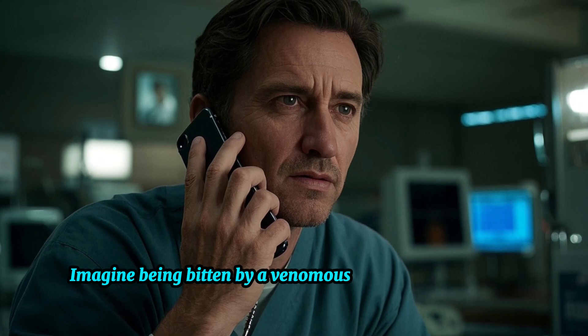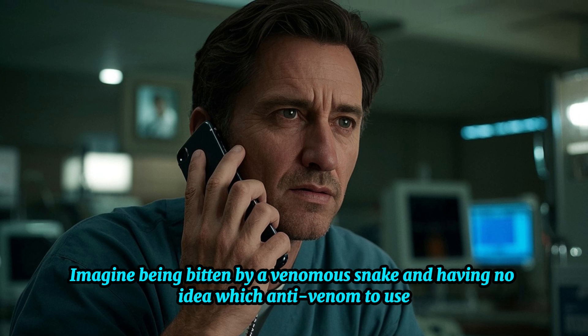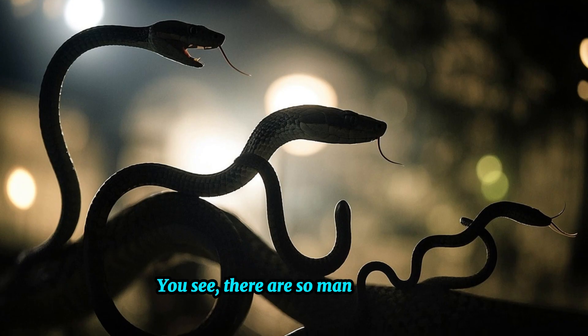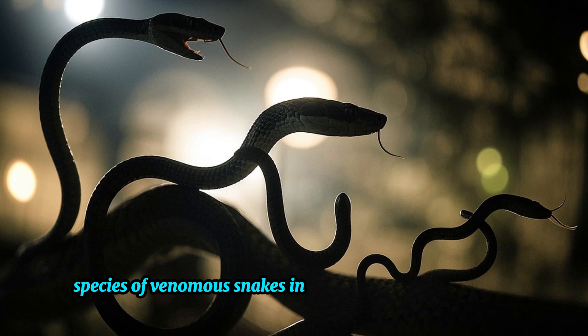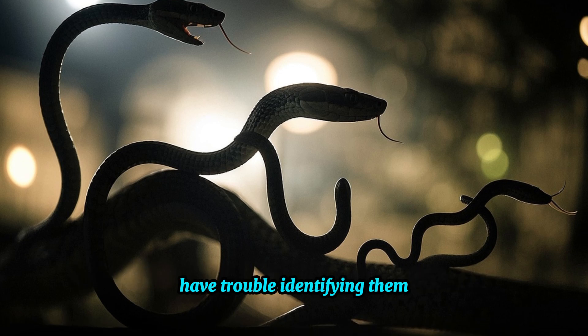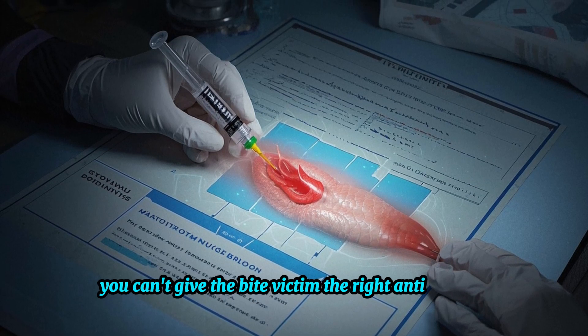Imagine being bitten by a venomous snake and having no idea which anti-venom to use. It happens all the time in South Asia. There are so many different species of venomous snakes in the region that locals often have trouble identifying them. And if you can't identify the snake, you can't give the bite victim the right anti-venom.